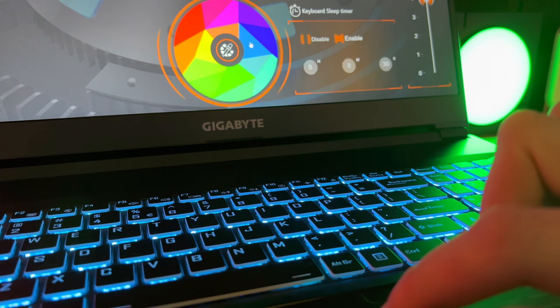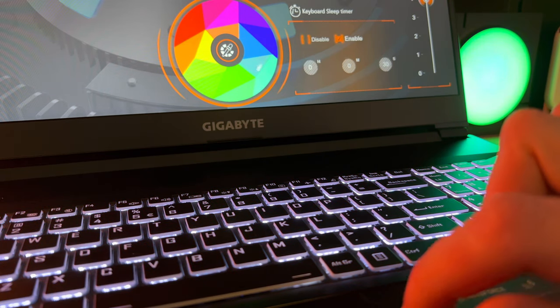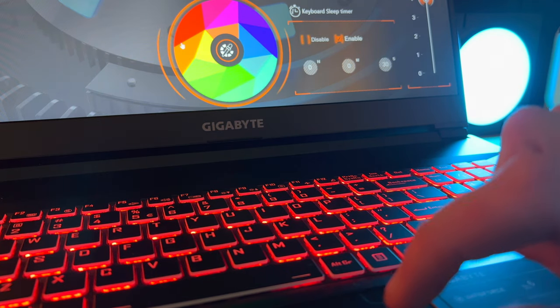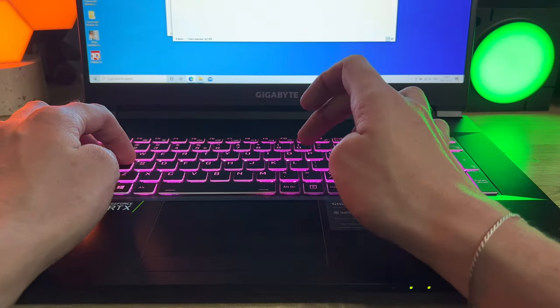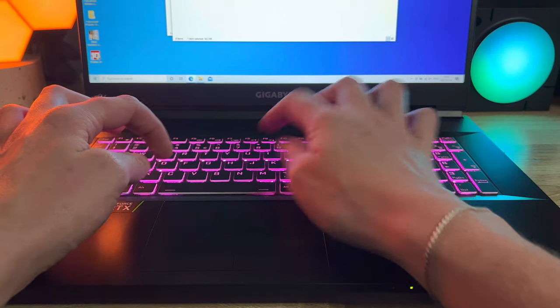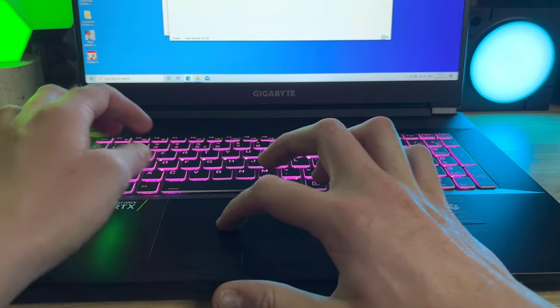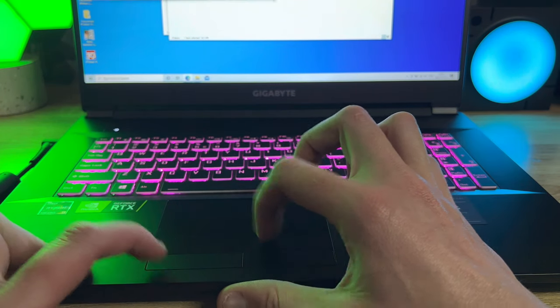The keyboard on the Gigabyte A7X1 is a basic chiclet one. The white trimmings and black keys look great on the device. There's no per-key RGB here — instead the entire keyboard uses one color decided on by the built-in app. The touchpad is also decent, and the additional left and right click buttons make getting around while using it so much easier.